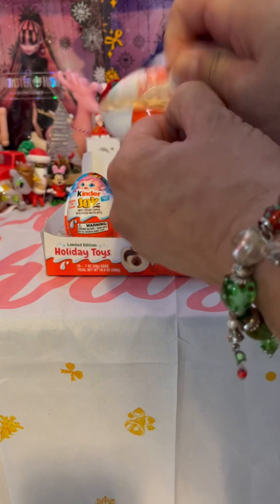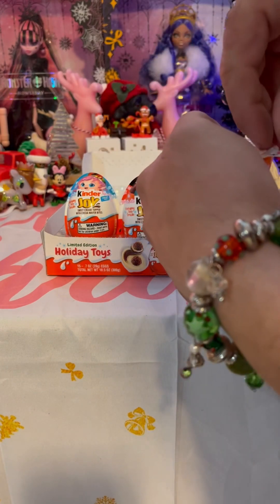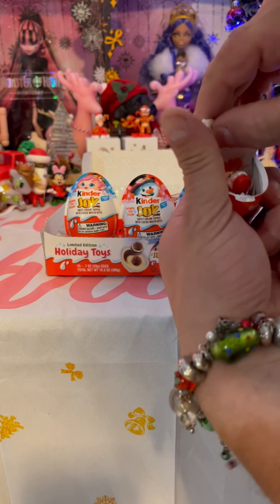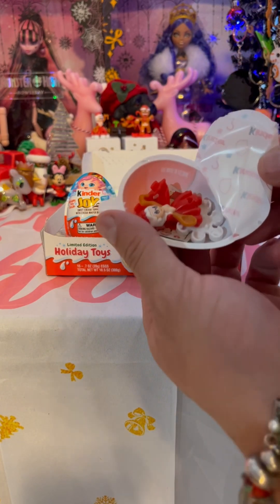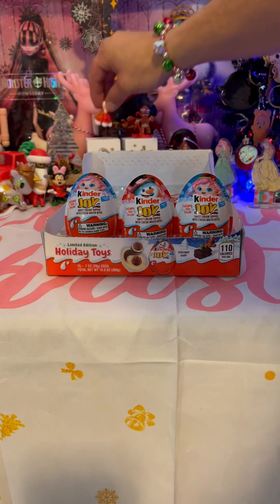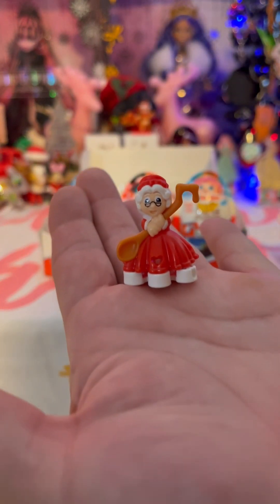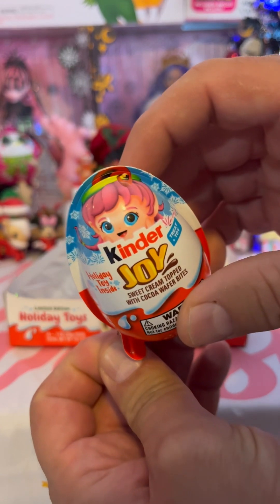Day 9. Come on, give me something good. It's Mrs. Claus. Unfortunately, again — I mean, I like it, but I already have one. Look at the cute elf with pink hair.